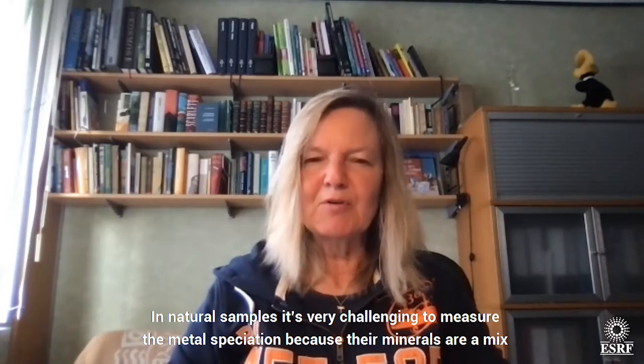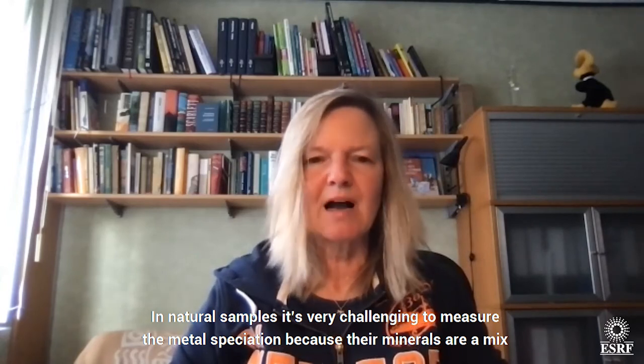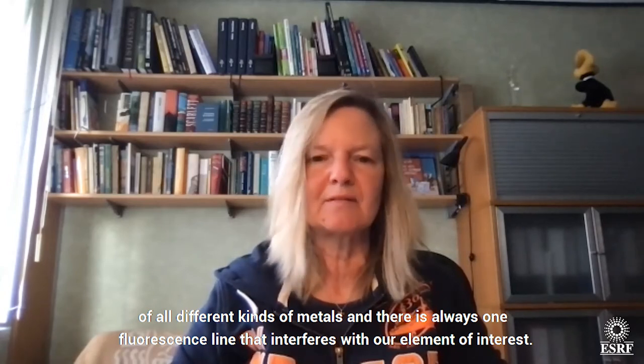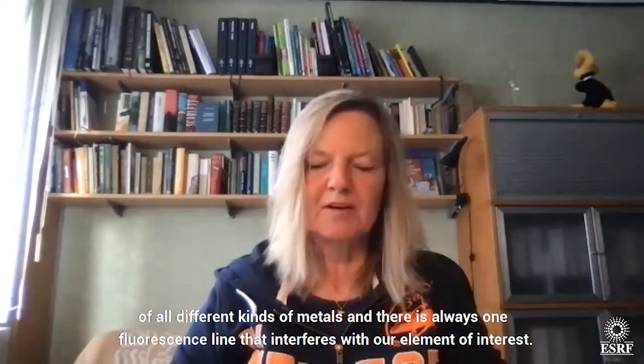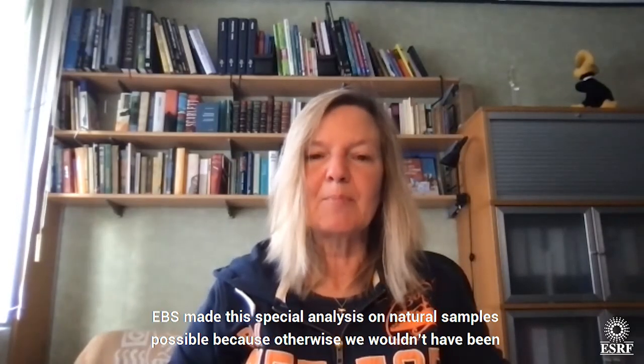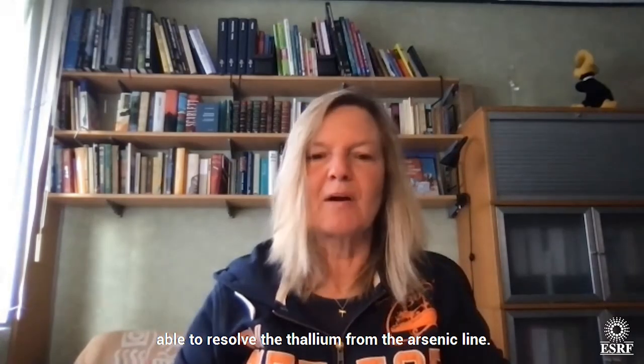In natural samples, it's very challenging to measure the metal speciations because these minerals are a mix of all kinds of different metals, and there is always one fluorescence line that interferes with our element of interest. ESRF made this special analysis on natural samples possible because otherwise we wouldn't have been able to resolve the thallium from the arsenic line.